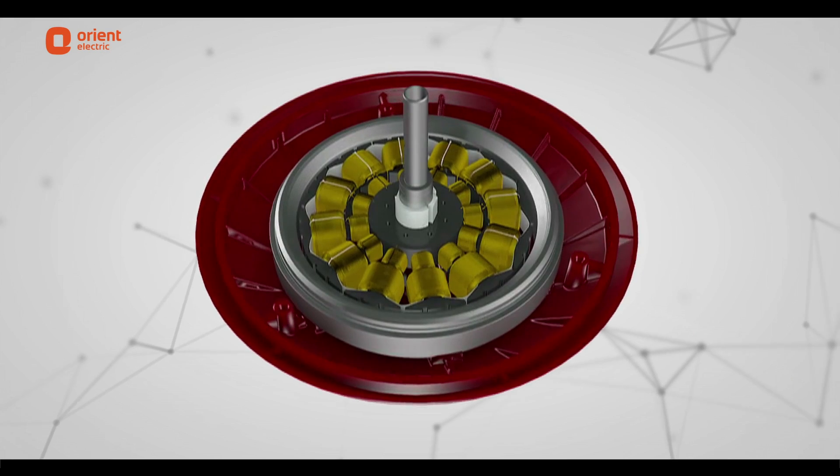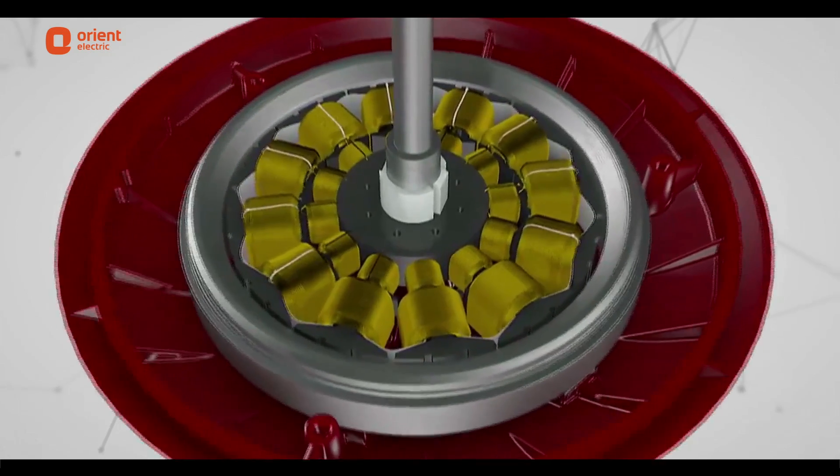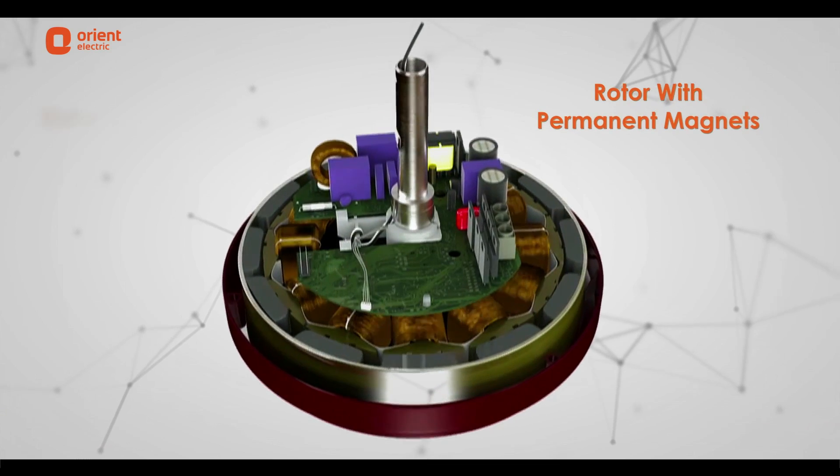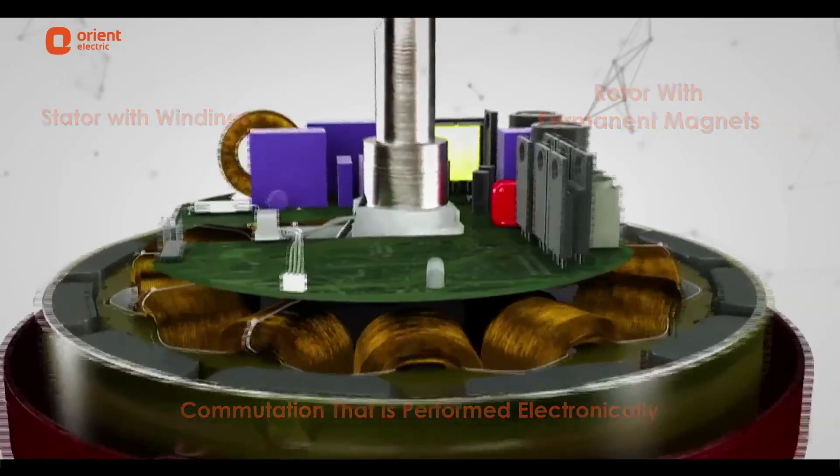Other ceiling fans rotate because of two sets of magnetic fields that are produced electrically and rotate the fan. But the Ecogale is made with the BLDC motor that has a rotor with permanent magnets and a stator with windings, and commutation that is performed electronically.